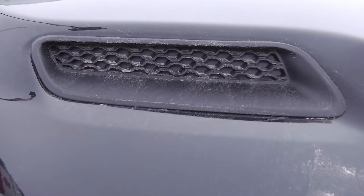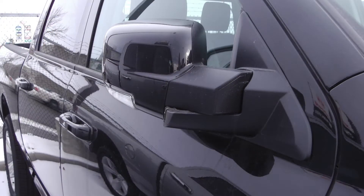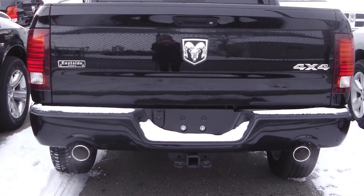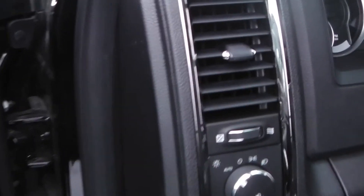It features a sports performance hood, power heated folding side mirrors, dual rear exhaust, a trailer hitch receiver, and a black exterior. Some of the features include power locks and windows.